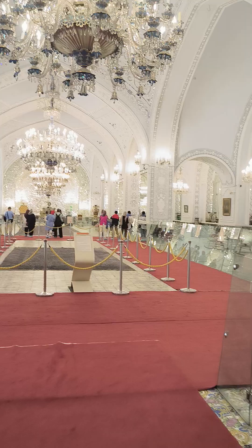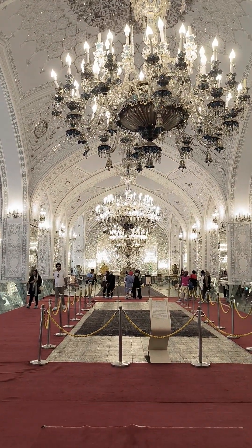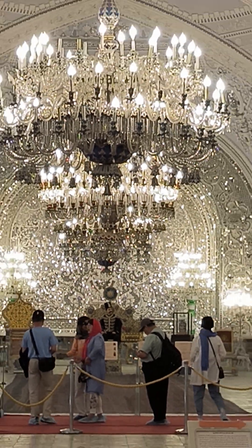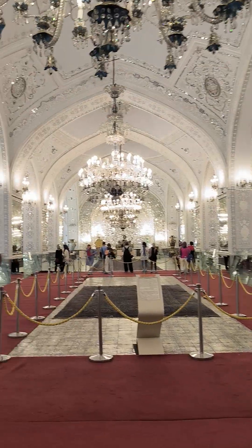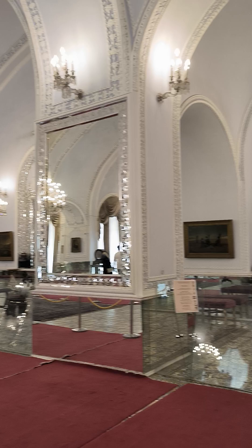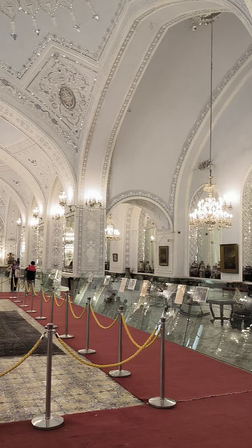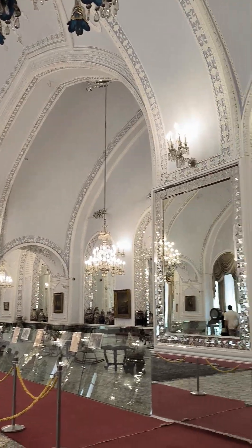This is a fantastic one. Wow. The phone cannot capture what I am seeing. Amazing. And just imagine if the king is sitting there, how it would be.